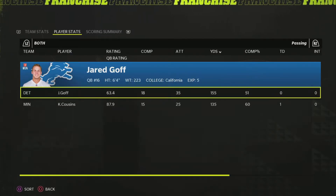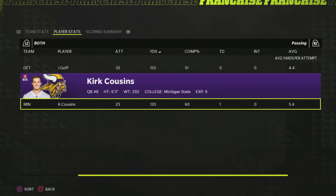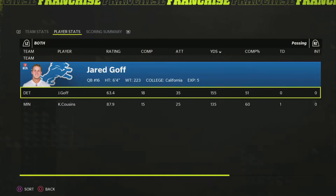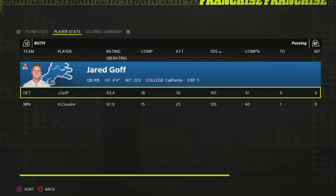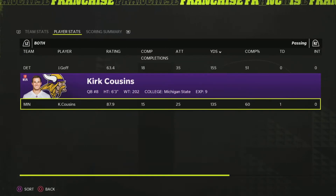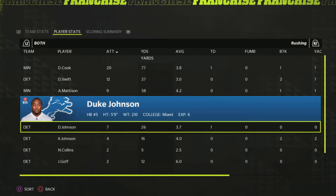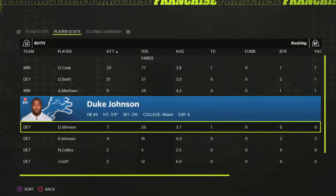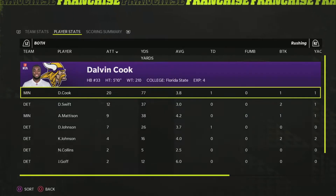Neither quarterback looked particularly good. Cousins maybe having his best game of the year with a touchdown, no picks, just low yards — longest pass was 25 yards. Both guys had yards left on the table, but Cousins was overall pretty solid. Their offense really split in the second half, with a lot of drives ending around the 45-yard line — not close enough for a field goal. Dalvin Cook had 3.8 yards per carry with the touchdown, and Duke Johnson had seven carries and a touchdown as well.